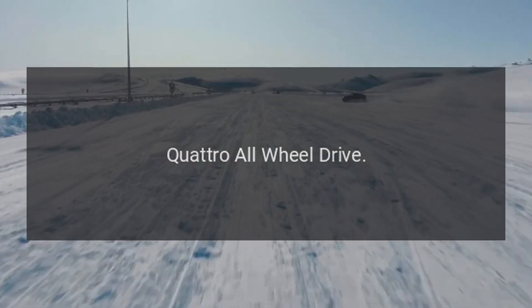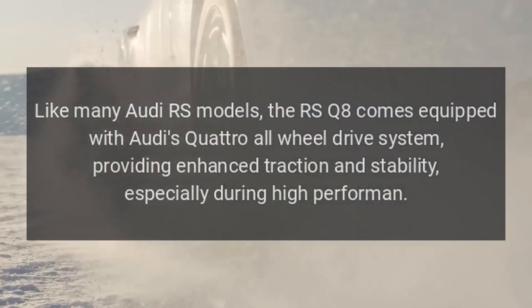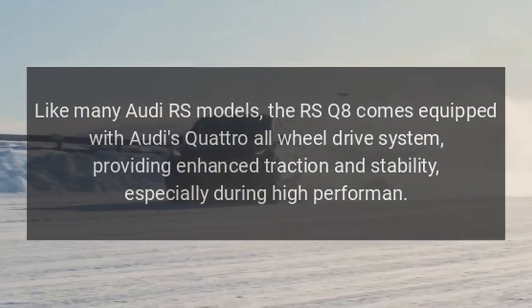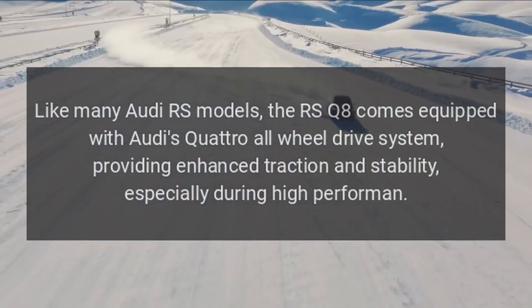Quattro all-wheel drive. Like many Audi RS models, the RS Q8 comes equipped with Audi's quattro all-wheel drive system, providing enhanced traction and stability, especially during high-performance driving.